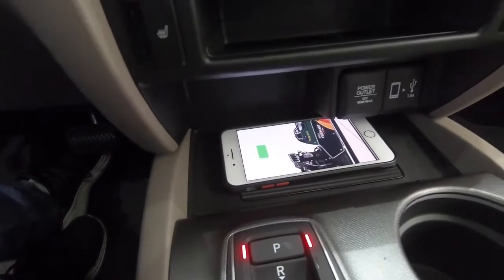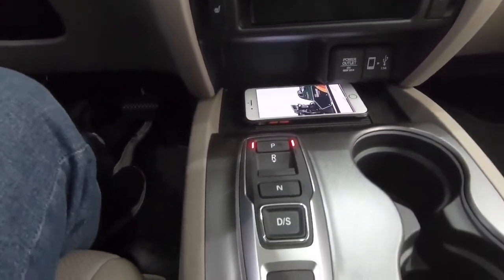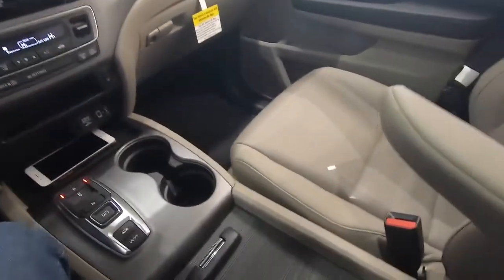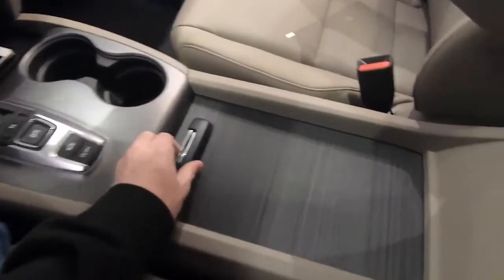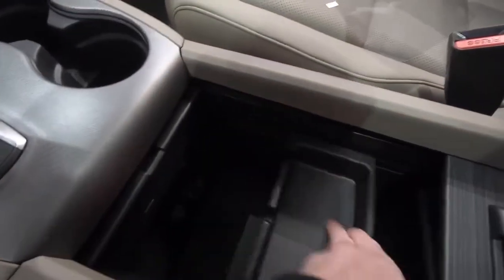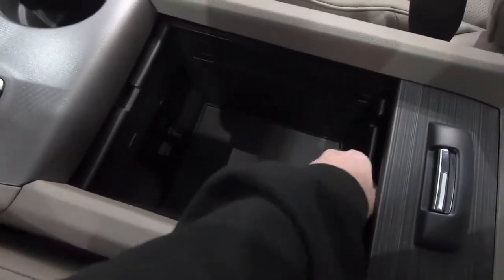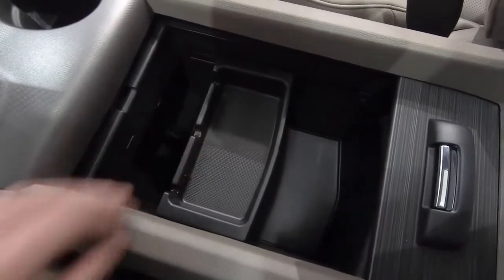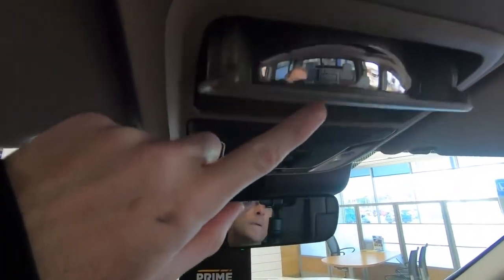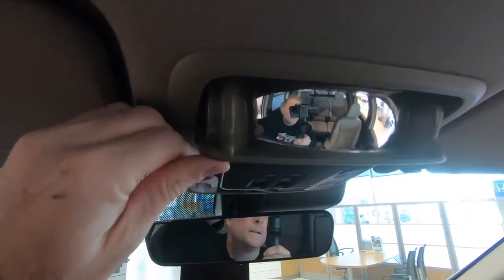Let us know down in the comments what your thoughts are on the push button shifter — there are varying views on that. There are multiple driving modes including drive, sequential, and even snow mode. Looking down into the console, there's quite a bit of space and versatility — you can move the tray out of the way or remove it completely depending on the situation. There are also controls for the rear window, sunroof, and conversation mirror.